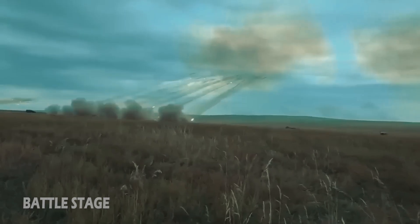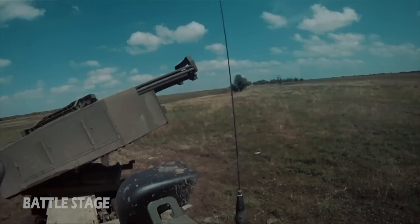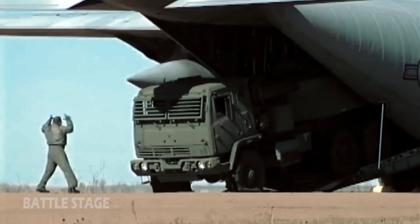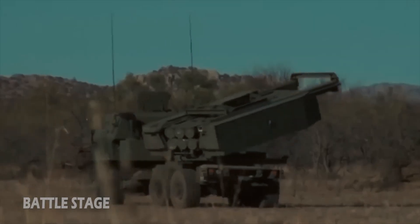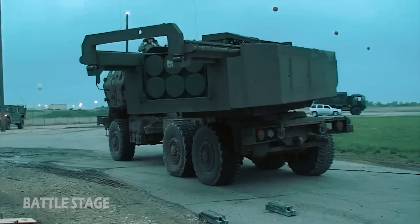According to Army Recognition, the main goal of developing the weapon was to attack and defeat artillery. It can also work to neutralize air defense concentrations, light armored vehicles, and personnel carriers. Additionally, HIMARS can level the ground for support troops and enemy troop concentrations. With a wheeled chassis system, the weapon can immediately move away from the launch area and relocate to newer positions for the next rocket launch.